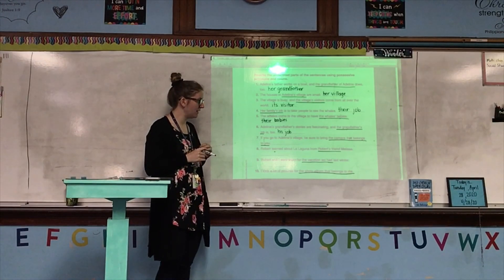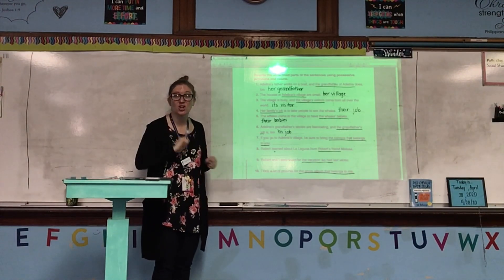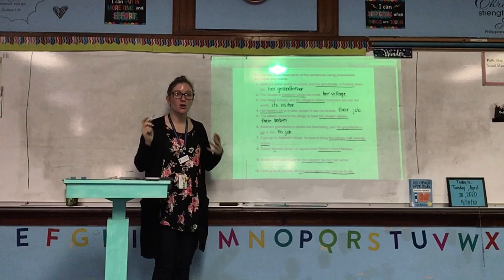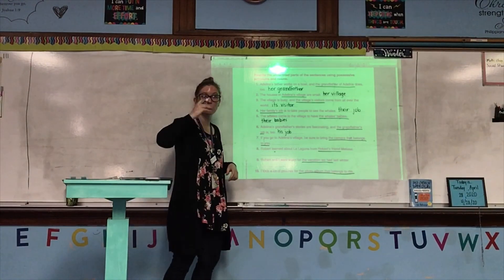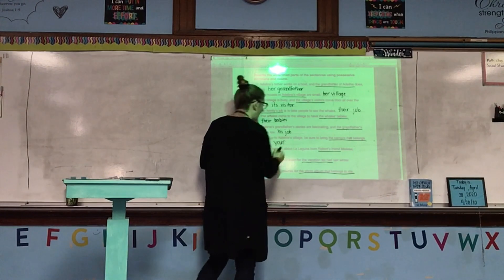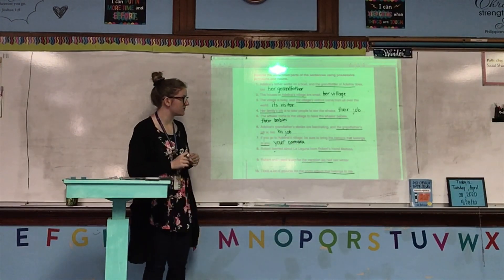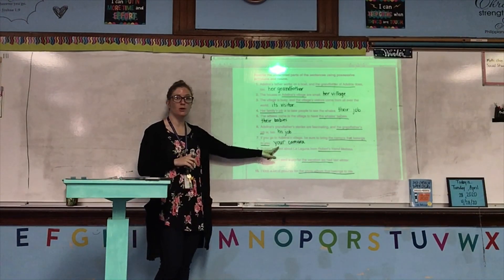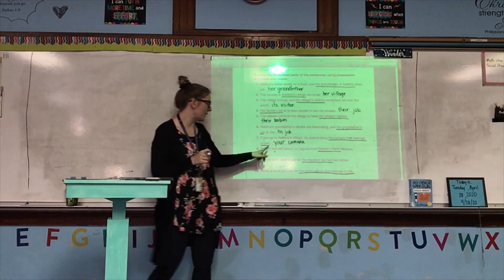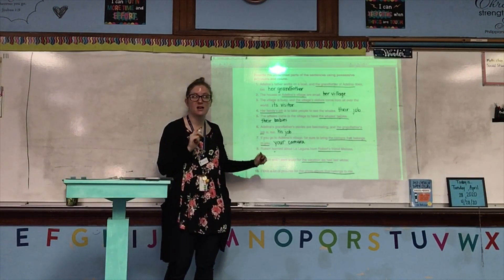Number seven: If you go to Adelina's village, be sure to bring the camera that belongs to you. 'Belongs to you' means you have it. Whether we're talking to just one of you or the whole group, the pronoun showing that you own something is 'your.' If you go to Adelina's village, be sure to bring your camera. Remember, 'your' does not change whether you're talking to one person or a group.